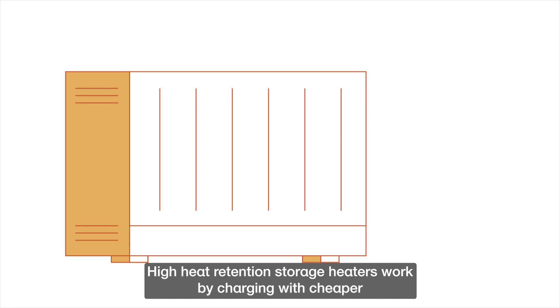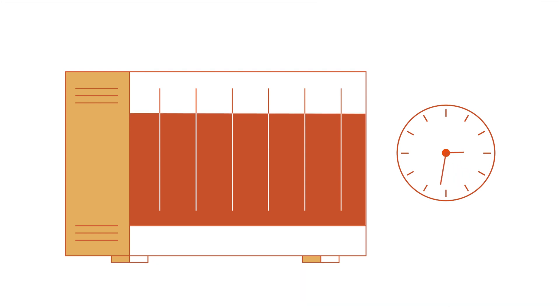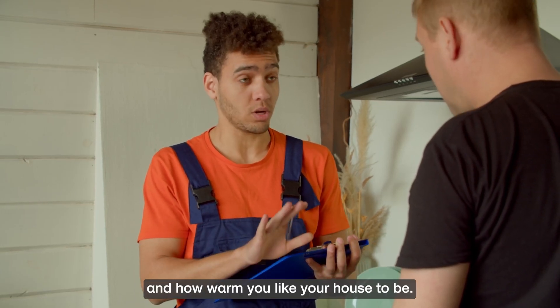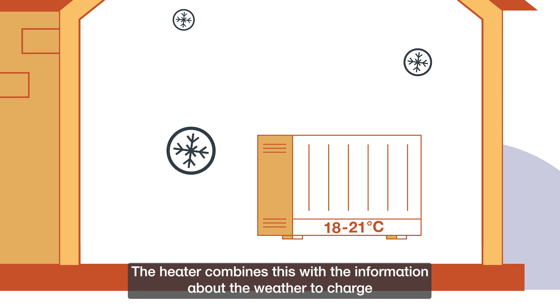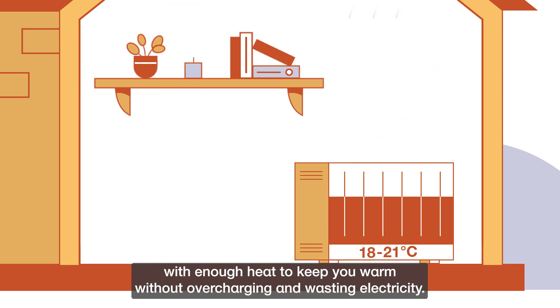High heat retention storage heaters work by charging with cheaper off-peak electricity and store that heat ready for when you need it. During setup your installer will ask what times you want heat and how warm you like your house to be. We recommend between 18 and 21 degrees. The heater combines this with information about the weather to charge with enough heat to keep you warm without overcharging and wasting electricity.